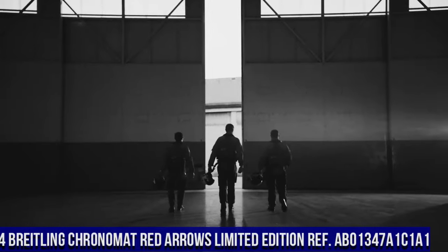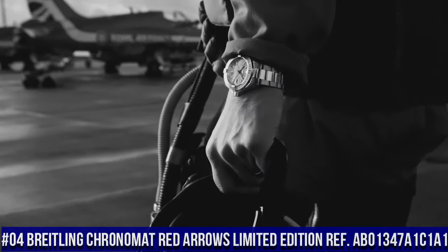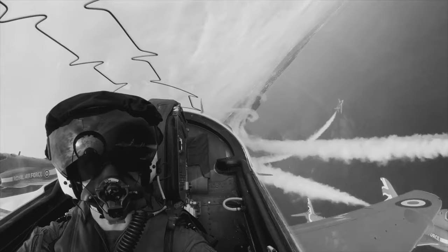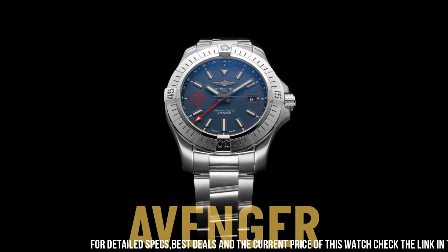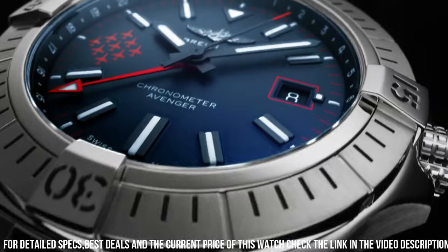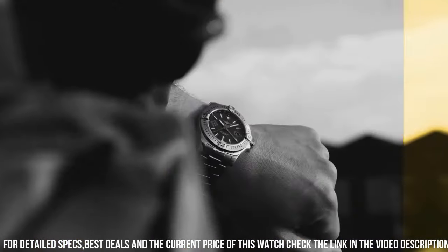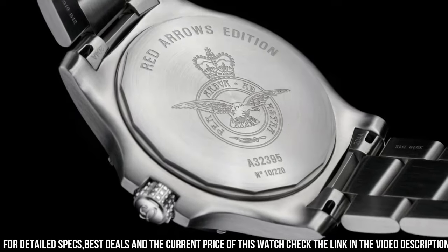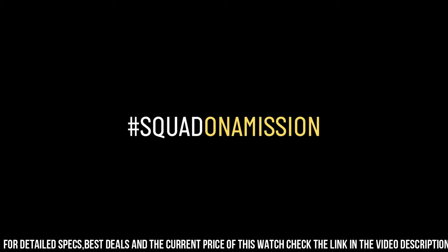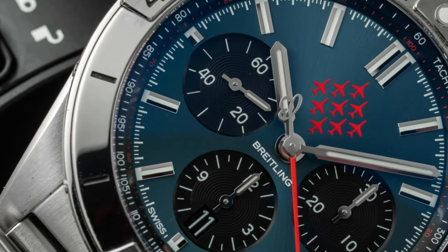Number 4: Breitling Chronomat Red Arrows Limited Edition AB01347A1C1A1. Mariner blue dial with index hour markers. Self-winding automatic chronometer, COSC certified. Brushed stainless steel case and pilot bracelet. Case diameter 44mm, inlet size 22mm. Scratch resistant sapphire crystal, glare proofed both sides. Height 15.1mm. Water resistance 200 meters. Caliber B01. Functions: hours, minutes, seconds, date, winding. Frequency 28,800 bph / 4 Hz. Power reserve 70 hours. Rouleau bracelet.